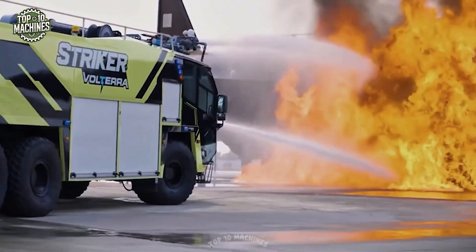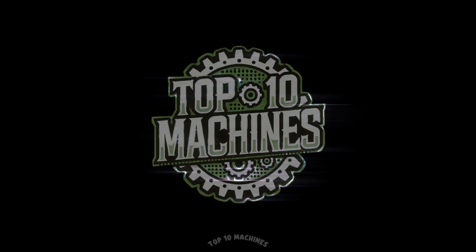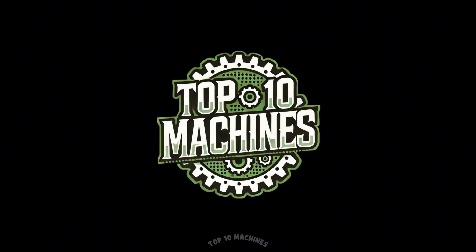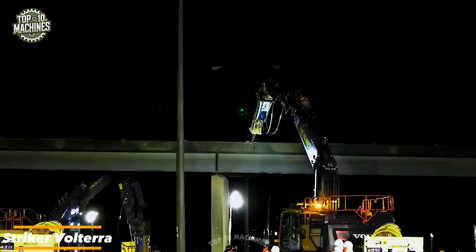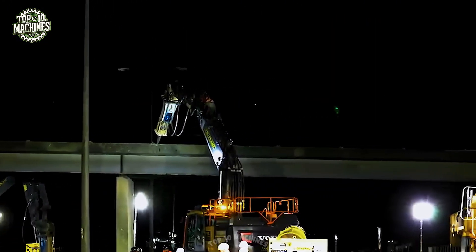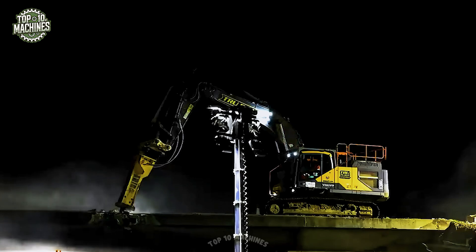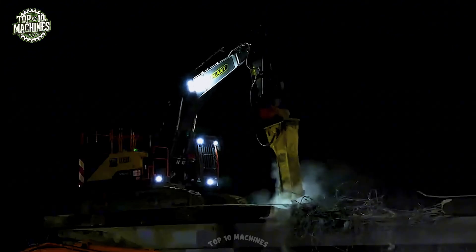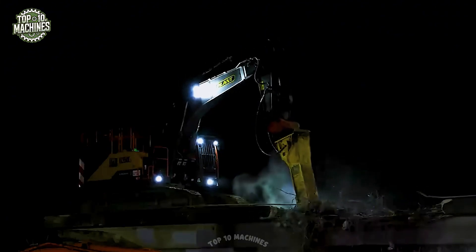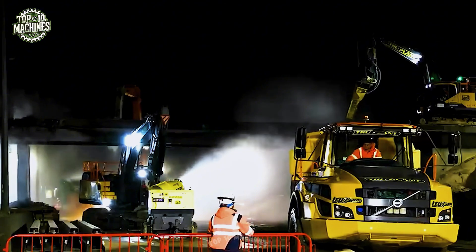Precision control and raw strength — these machines turn impossible tasks into routine work. Working under floodlights in the dead of night, the True Seven Group excavator demonstrates its strength and precision during heavy-duty demolition. Equipped with a hydraulic breaker attachment, this track machine delivers powerful impact energy to shatter thick concrete with ease. Its robust build and stability allow it to operate on elevated structures, making it ideal for bridge and overpass deconstruction, with around 180 to 250 horsepower and high-flow hydraulics.